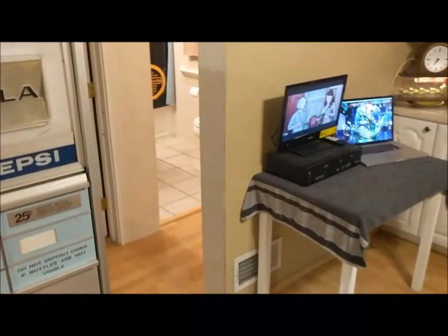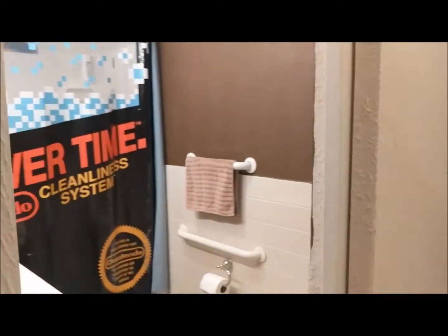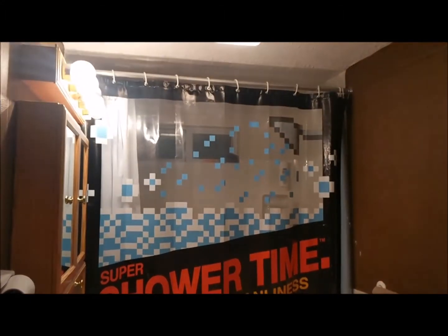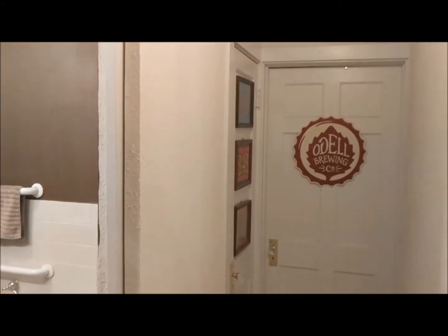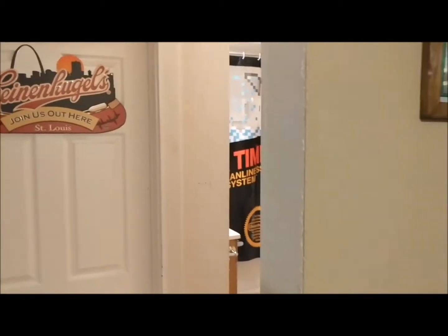I'm going to head over to the bathroom because I have one item that I think everybody would think is pretty cool — a Super Shower Time shower curtain from Clintendo. I saw this on ThinkGeek and bought it, only to find out it was discontinued very shortly after it came out. So I'm probably one of a few people that have that shower curtain.